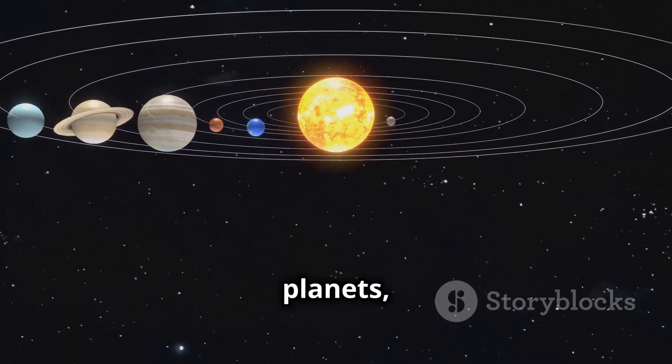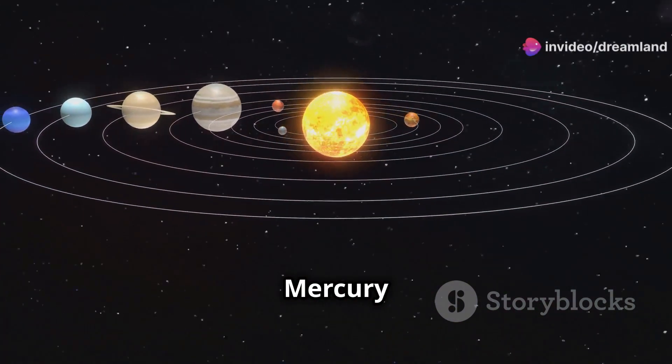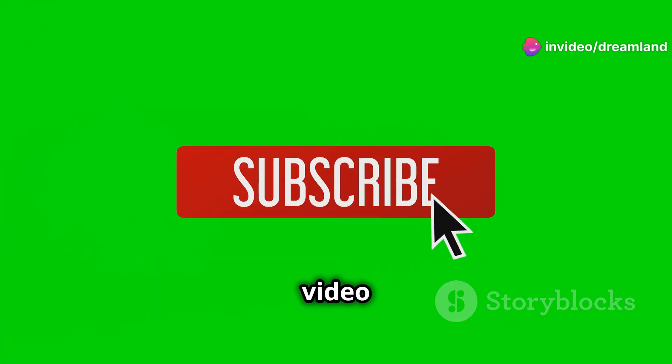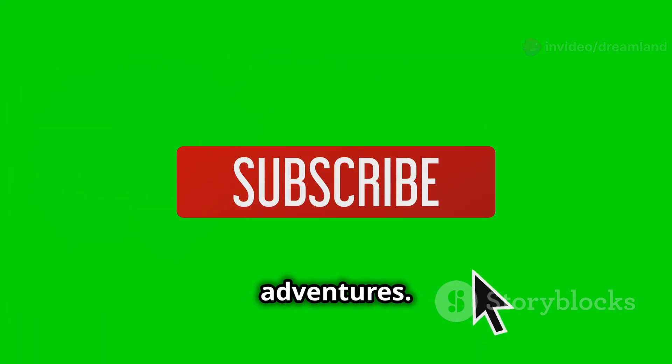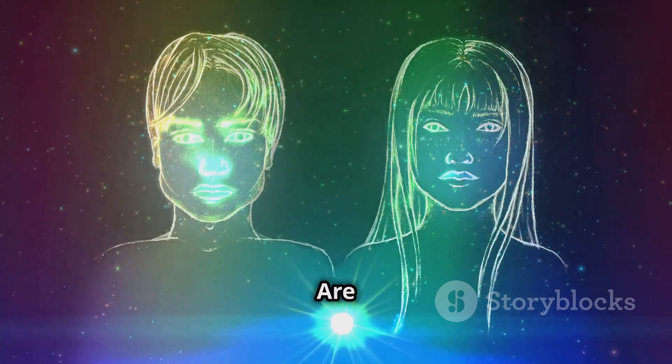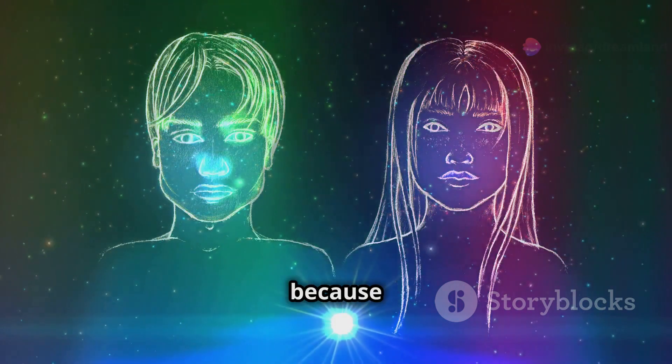We're going to visit all eight planets, from the hot surface of Mercury to the icy rings of Saturn. Don't forget to like this video and subscribe to our channel for more awesome adventures. Hit that notification bell so you never miss a journey. Are you ready? Buckle up because here we go.